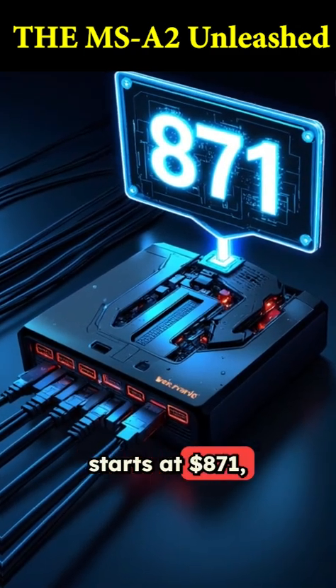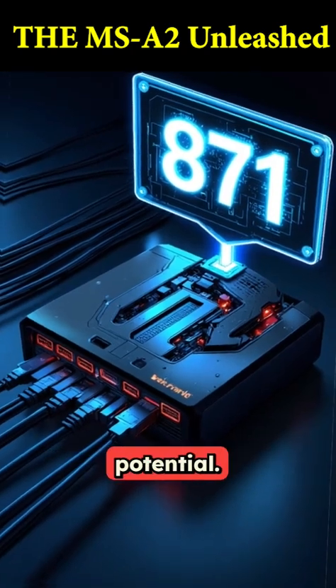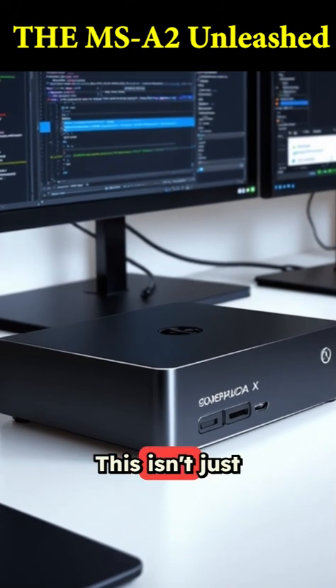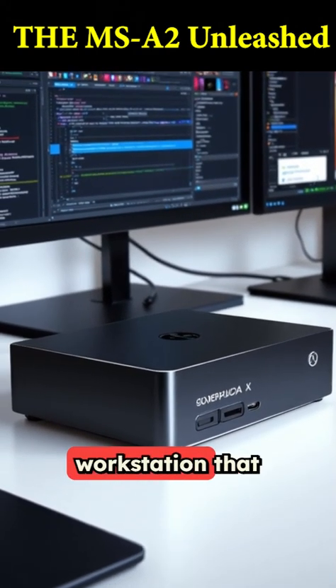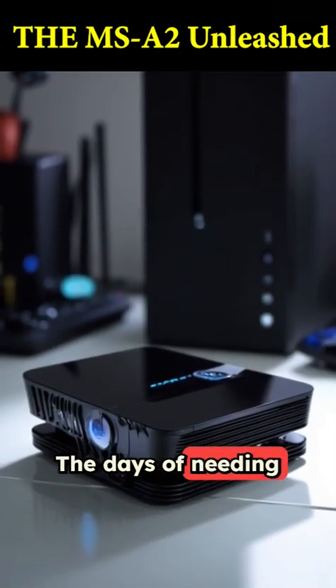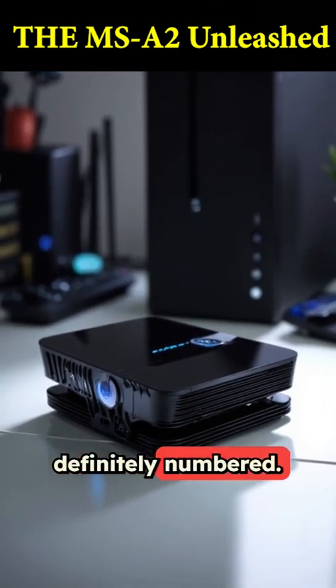The bare-bones kit starts at $871, which is wild for this level of hardware potential. You just add your own RAM, storage, and GPU to complete the build. This isn't just another mini PC — it's a full-blown, high-performance workstation that fits on your desk with tons of room to spare. The days of needing a giant, loud tower for extreme performance are definitely numbered.